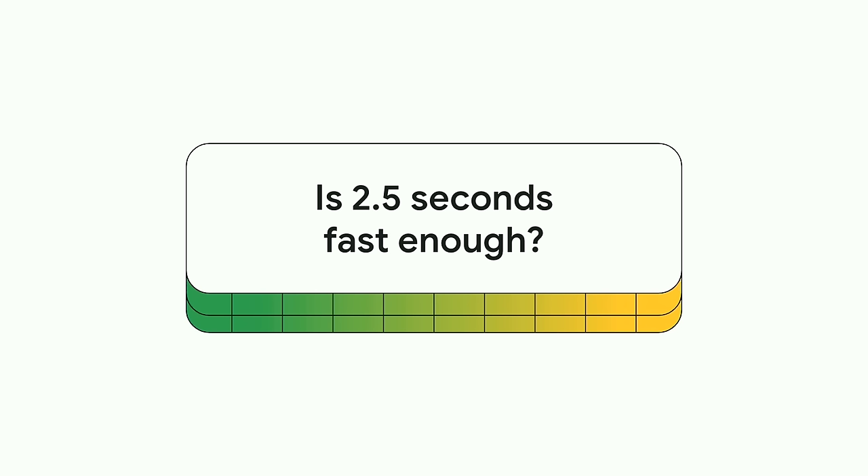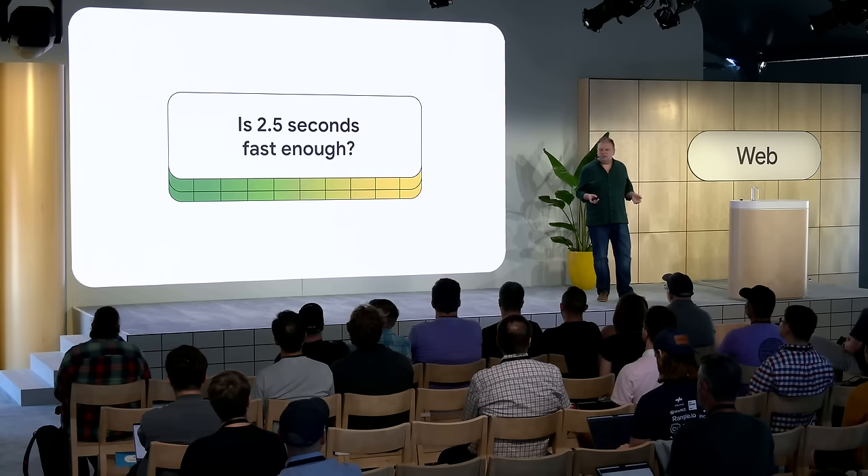The 2.5 second threshold was set with a combination of user experience research but also achievability in mind. There's little point in setting a threshold that is simply unattainable for the vast majority of sites. We wanted to set a threshold that would encourage sites to improve their performance, but not discourage them from even starting. And while 2.5 seconds does represent a good user experience, a faster load would be even better — because 2.5 seconds is still quite a long time.